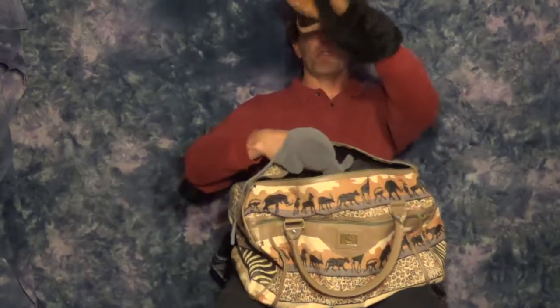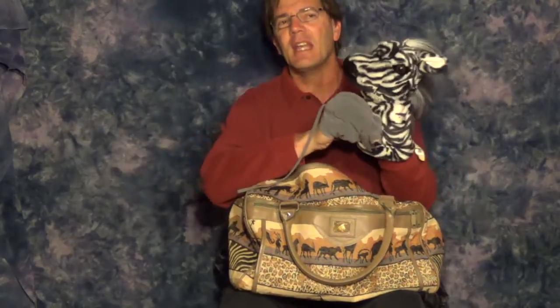I put bear down somewhere I can grab him again — I prefer to put him in front of me and behind the bag so I can reach him easily but he's out of sight of the kids, because he'll need to come back later. Gray mouse, gray mouse, what do you see? I see a... At this point, kids probably aren't going to say 'black and white zebra,' especially younger kids. So I'll prompt them: 'What kind of animal is that?' They'll say zebra. 'What colors?' Black and white. Then go back to mouse: 'I see a black and white zebra looking at me.'